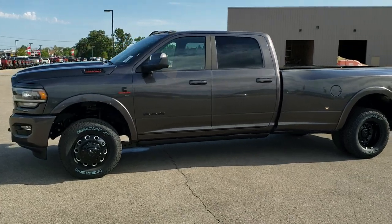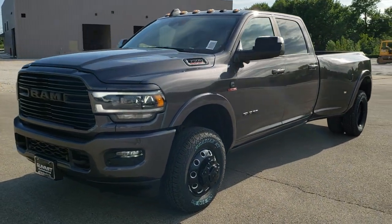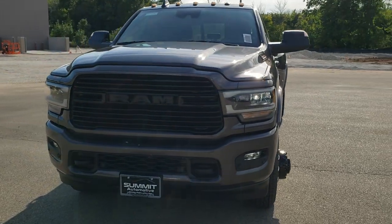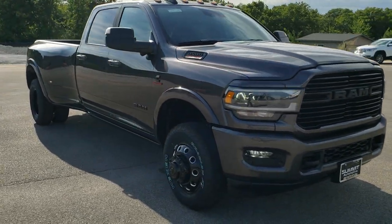Hey, this is Brett with Summit Auto in Fond du Lac, Wisconsin, your new and used Ram and heavy-duty truck headquarters. And today we are checking out the most expensive Ram 3500 passenger truck that we've ever had on our lot.